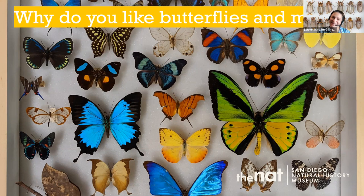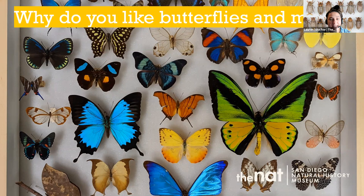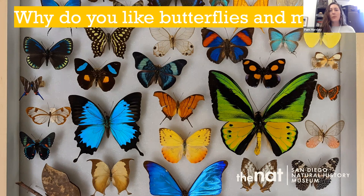Somebody's asking what are butterflies good for, which is really interesting. They do pollinate flowers, and they're food for other animals as well — very important pollinators. I'm all about moths, but butterflies are okay too. You don't have to know their names to appreciate them — we have beautiful pictures up on the screen with all these cool colors for you to enjoy.